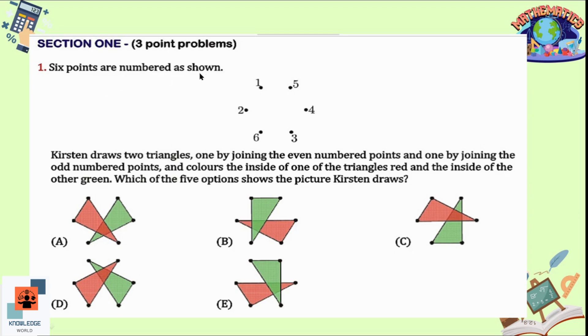Question 1: Six points are numbered as shown. Kristen draws two triangles — one by joining the even-numbered points and one by joining the odd-numbered points, then colors the inside of one triangle red and the other green. If we join the even points the triangle looks like this, and if we join the odd points the triangle looks like this. Option E is the correct option, matching both triangles.